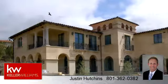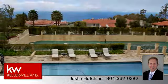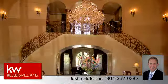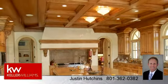To arrange a time to stop by and view this listing, or if you would like more information, please contact 801-362-0382. That's 801-362-0382. Thank you for your interest in this listing and enjoy the presentation tour.